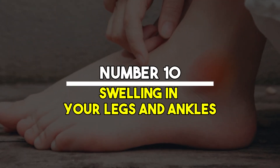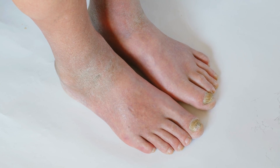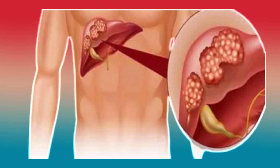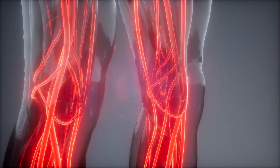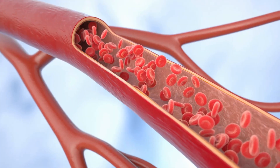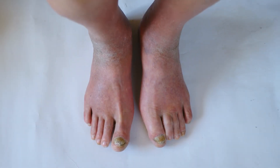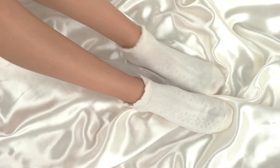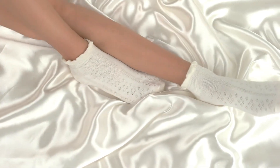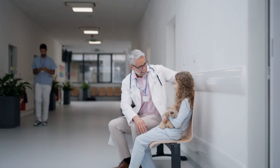Number 10: Swelling in your legs and ankles. Swelling in the legs and ankles, known as edema, can occur when the liver is damaged and unable to produce enough albumin. Albumin helps keep fluid in your bloodstream from leaking into surrounding tissues. When albumin levels are low, fluid can accumulate in the legs and ankles, causing swelling and discomfort. This symptom is often a sign of advanced liver disease and requires prompt medical evaluation to determine the underlying cause and appropriate treatment.